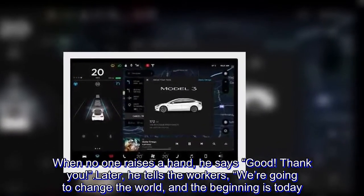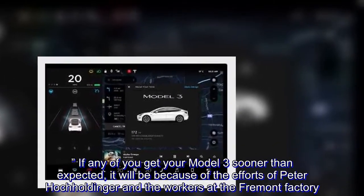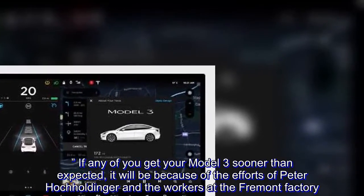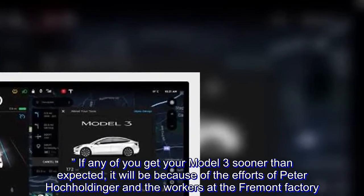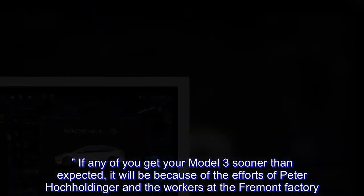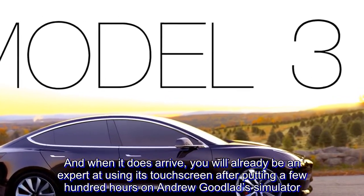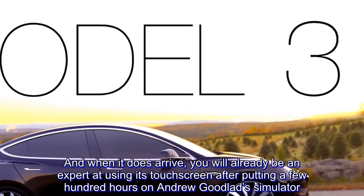If any of you get your Model 3 sooner than expected, it will be because of the efforts of Peter Hochholdinger and the workers at the Fremont factory. And when it does arrive, you will already be an expert at using its touchscreen after putting a few hundred hours on Andrew Goodlad's simulator.